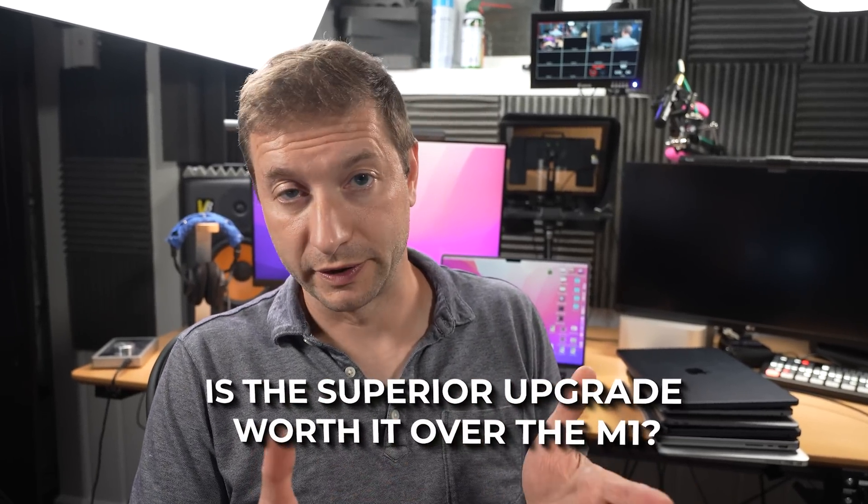The prices between these are going to range from slightly different to hugely different depending on the configuration you get. Generally speaking, the new MacBook Air is an upgrade to the M1, and for upgrades we pay a little bit extra. The new product is higher priced than the existing one that's slightly inferior, and maybe that's why Apple kept the M1s in the Apple Store — just to justify the new price. The question on our minds is: is the superior upgrade worth it over the M1? And 'worth it' is a term that means different things to different people.